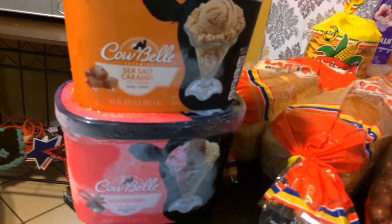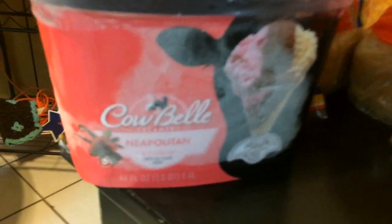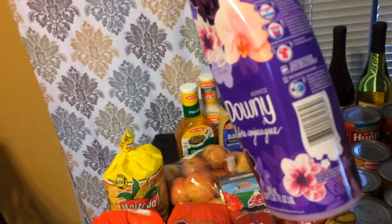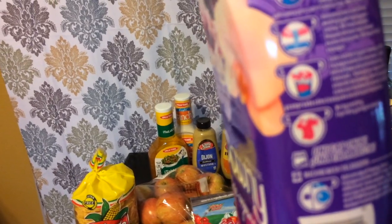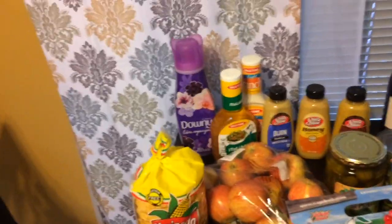I've never heard of this brand of ice cream before — it's called Cowbell. We got sea salt caramel and Neapolitan, which is my favorite because it has three flavors in one. I need to get those in the freezer pretty soon. And this big thing of Downy was like a dollar something — it's in what I think is Spanish, but it is fabric softener and I liked the way it smelled. I never splurge on fabric softener.